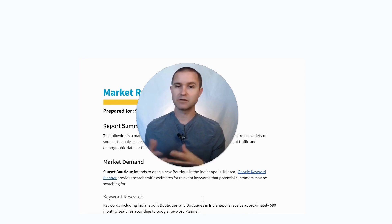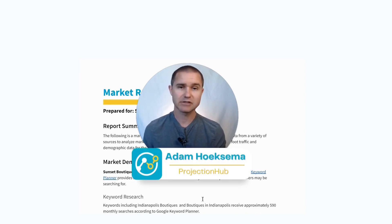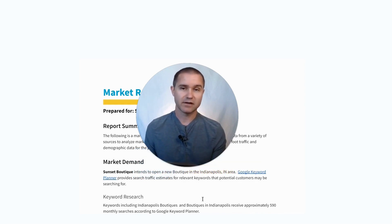Before I dive into the report, just a little bit of background. My name is Adam Hoeksema. I'm the co-founder of Projection Hub, and we help clients create financial projections when they're trying to get a loan from a bank or raise capital from investors. One of the things we often have to do in our financial projections is build in an assumption about how much traffic to expect to a website and a physical retail store, because that is a huge assumption that determines your potential revenue and ultimately profitability. So we felt like so many of our clients really needed help doing this market research that we decided to build some market research report tools for our clients.